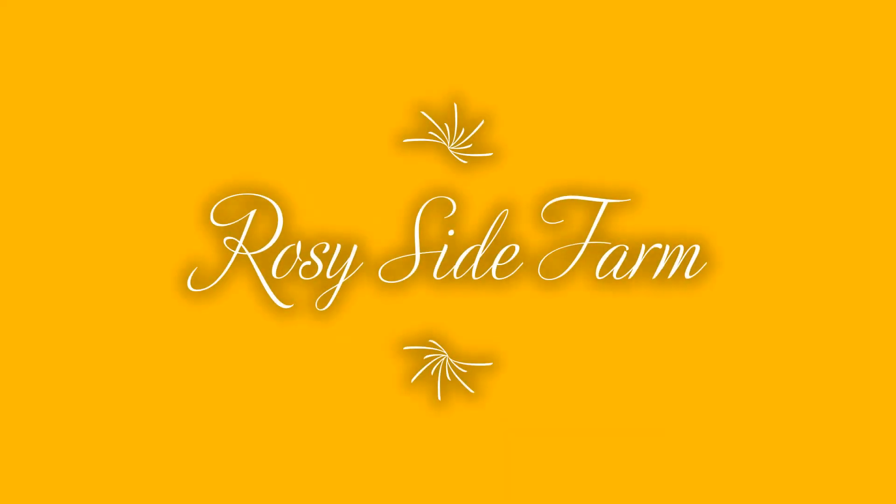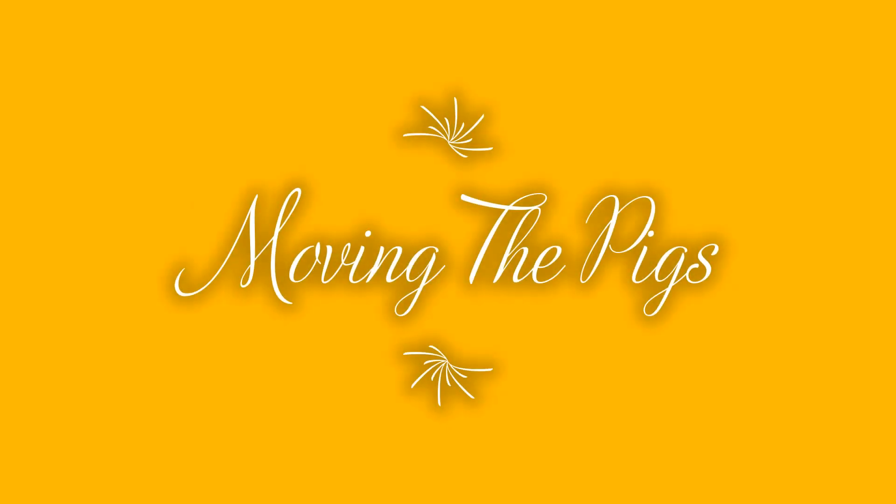Hey, we're on the farm and we're moving some pet pigs today. Good morning everybody. It's Nate Mayer with Roseside Farm.